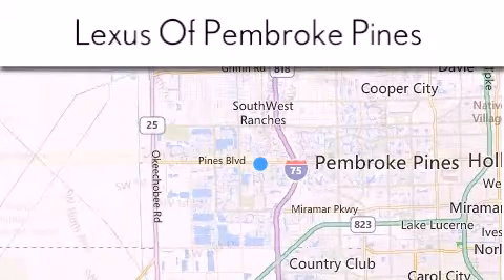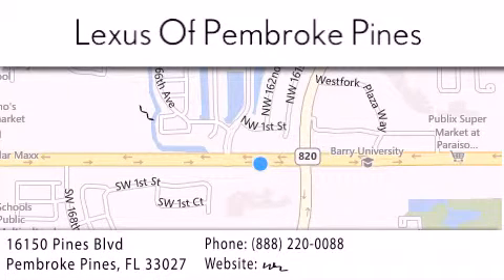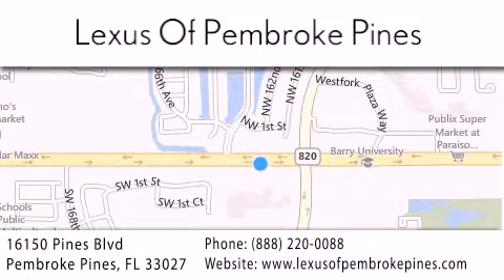We are located at 16150 Pines Boulevard in Pembroke Pines, just one mile west of I-75. We look forward to serving you.